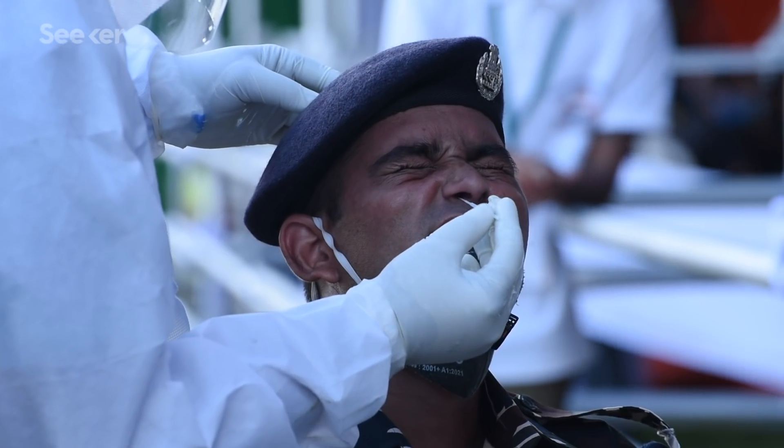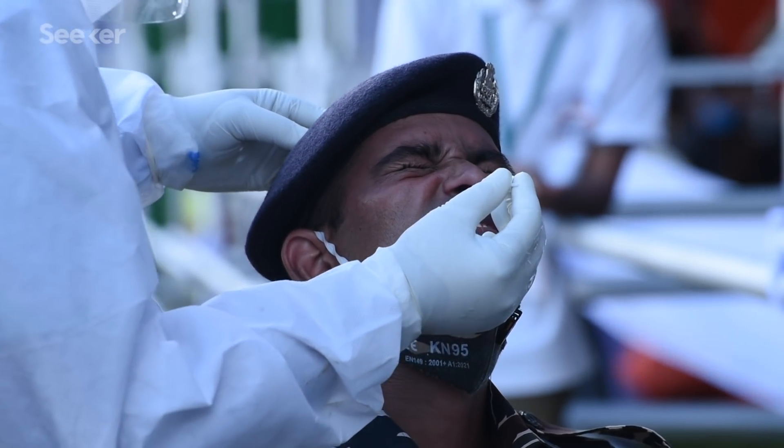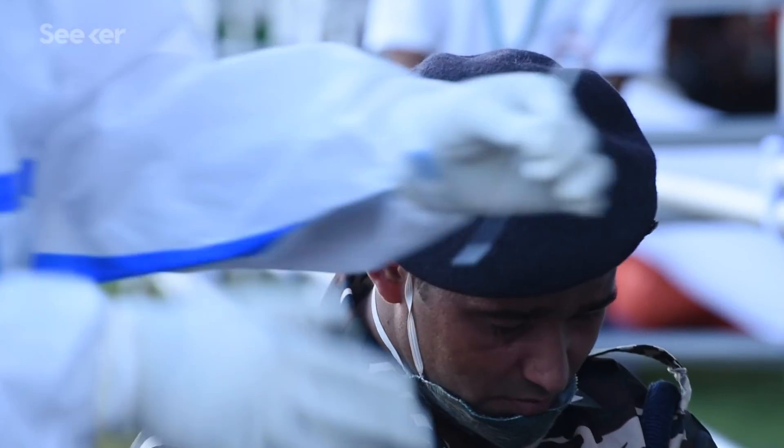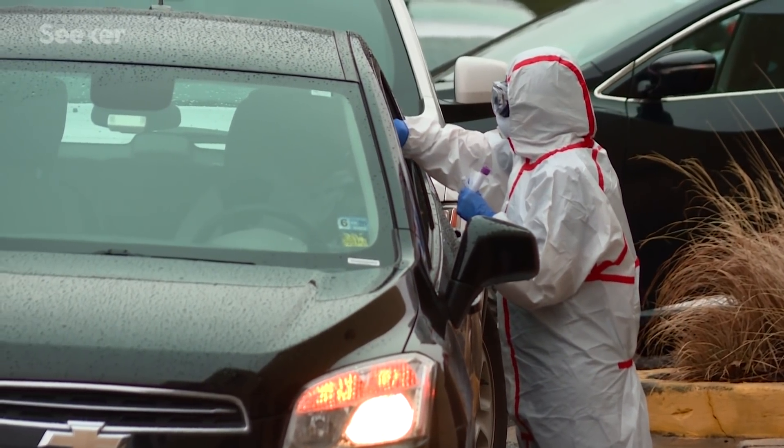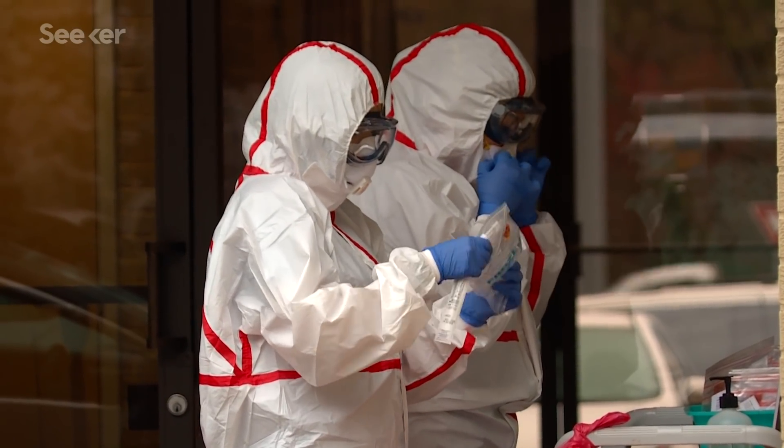Right now, the test you're probably familiar with is the one that uses a long swab stuck down your nose to tickle the back of your nasal passages. If you've gotten this test, you're probably more familiar with it than you'd like. The nature of the test means it has to be administered by a healthcare worker, putting them at risk of contracting the virus. It's not ideal for anyone involved.